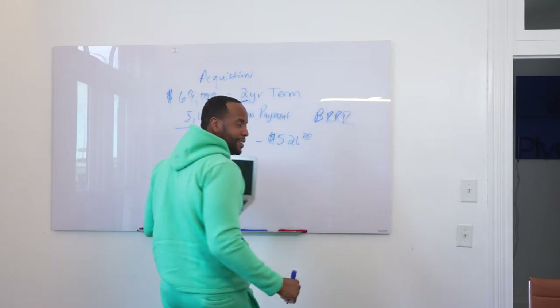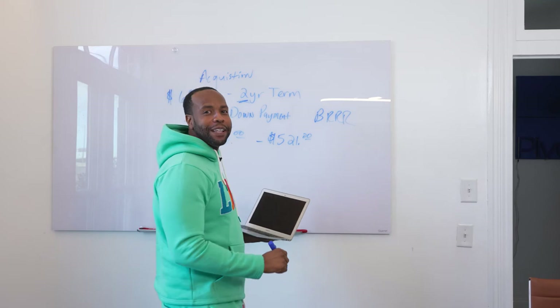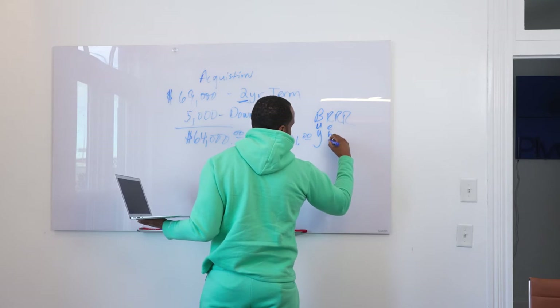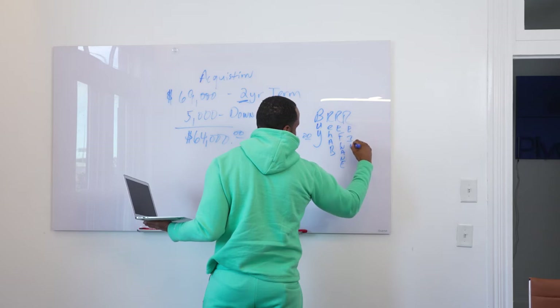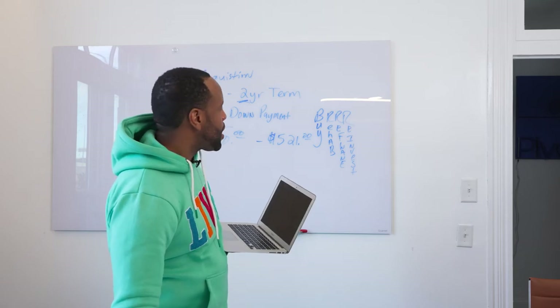And that is really a method they call the BRRRR method — like Gucci Mane says BRRRR. It's really the BRRRR method when it comes to real estate. This means Buy, Rehab, Rent, Refinance, Reinvest. That is the BRRRR method I'm talking about right here.